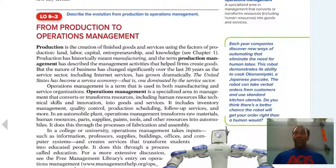Production is the creation of finished goods and services using the factors of production: land, labor, capital, and entrepreneurship. This is how you produce things — how you create goods that are to be sold. Production management describes the management activities that help firms create the good, and operations management, which is typically deemed for the service industry, is a specialized area of management that converts or transforms resources, including human resources, into goods and services.